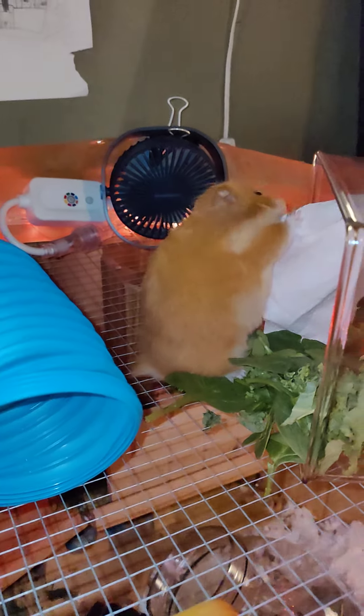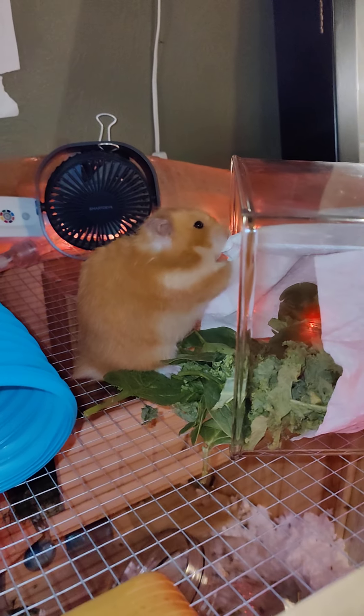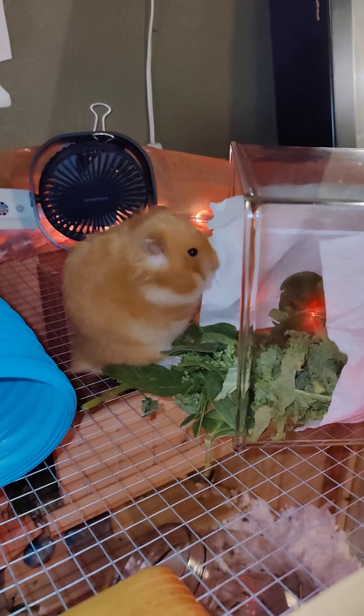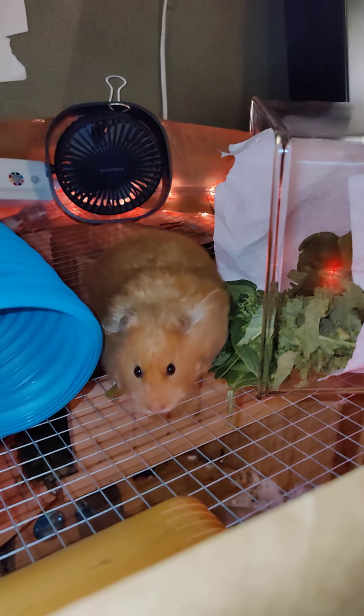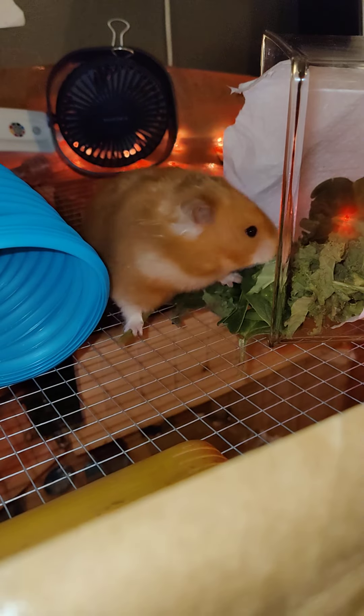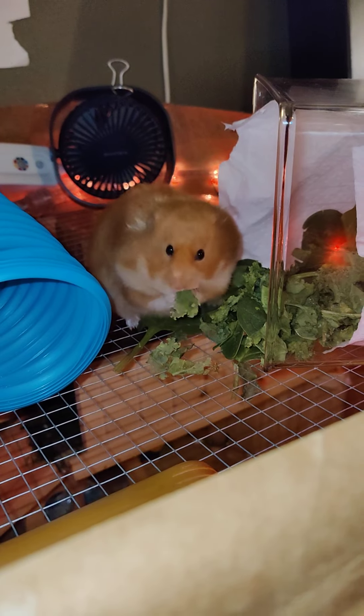Hey Georgia, take a little paper towel with you, okay? She does like to take a lot of bedding with her everywhere. Oh, sweet girl — that's kale, yummy yummy.